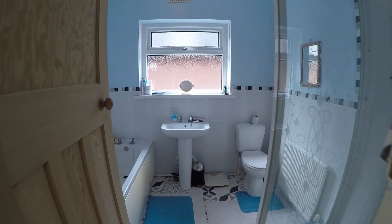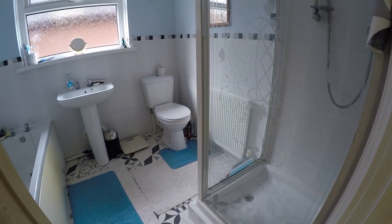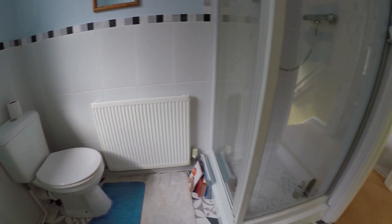Straight opposite we come into the family bathroom, which is larger than average. You've got your shower on the right-hand side, your bath, hand basin, and your WC.